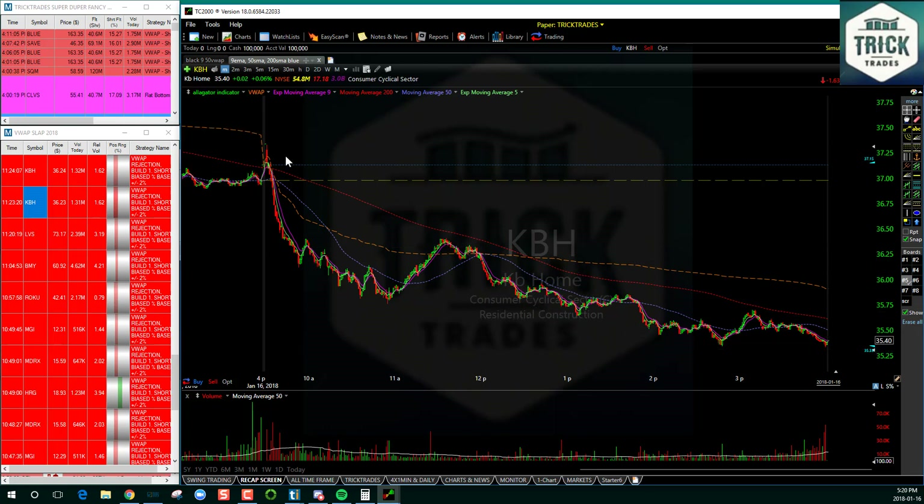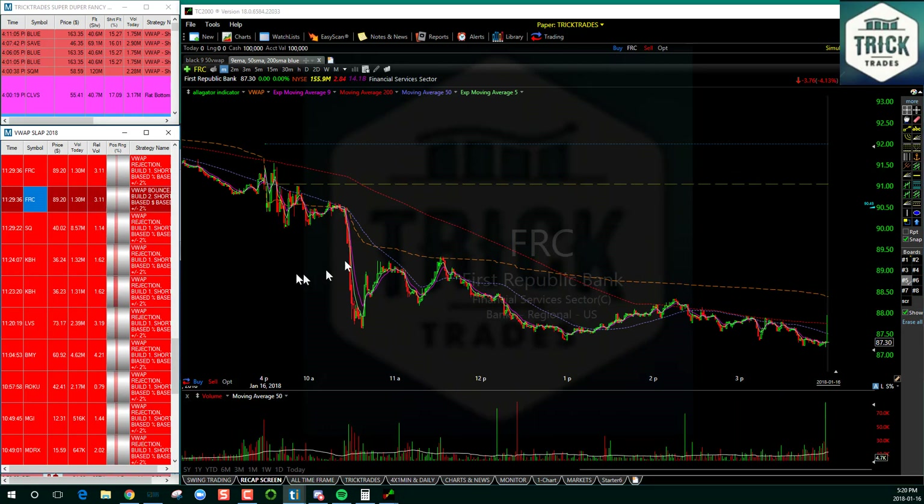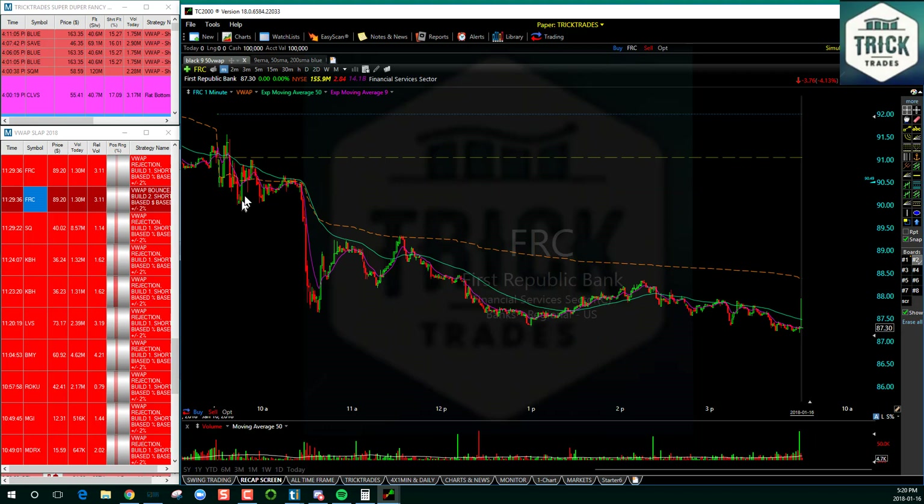So the trade that we took today was FRC. The reason I really like this is that when it opened up it just kind of chopped. Looking at the intraday, FRC chopped back and forth and then as soon as it kind of ran into the 50 EMA it dumped, and it dumped hard.